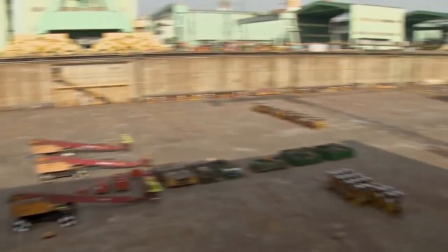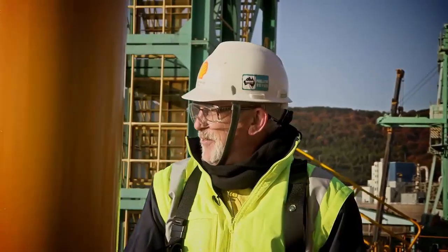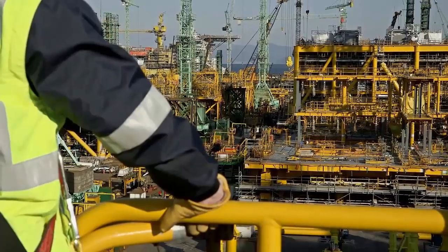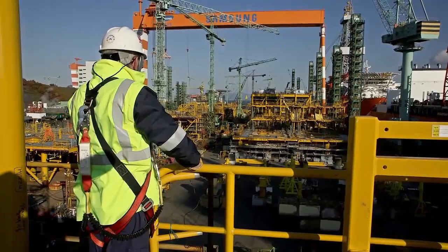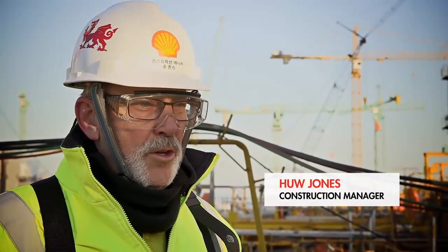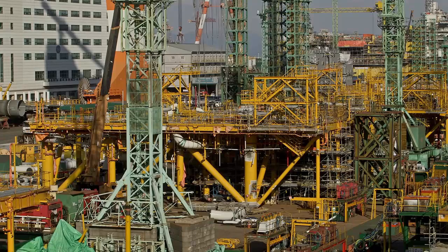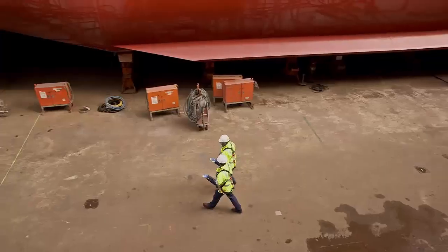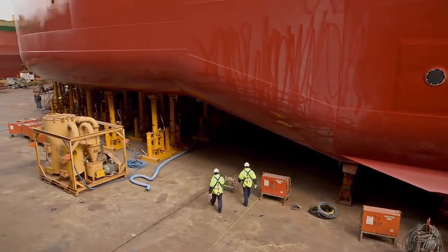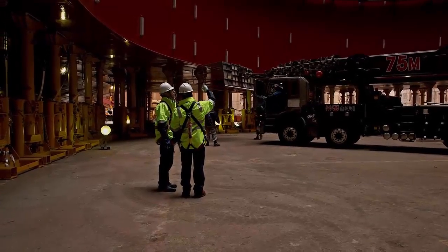In May, this dry dock was nearly empty. Less than eight months later sits the largest hull ever built. It's a fantastic sight. For Hugh Jones, it means the task of fitting the liquefaction modules can now begin. Each year, these modules will produce enough natural gas to meet the needs of a city larger than Hong Kong. There are 14 different modules, all doing different things; each module weighs on average about 5,000 to 5,500 tonnes. Once launched, it will be 25 years before Prelude will return.